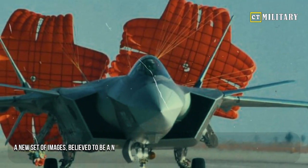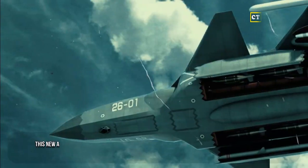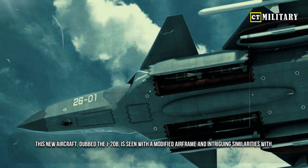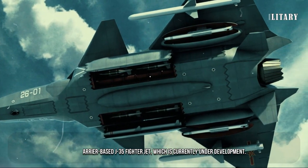A new set of images, believed to be a new upgraded prototype of the J-20, have gone viral on the internet. This new aircraft, dubbed the J-20B, is seen with a modified airframe and intriguing similarities with China's carrier-based J-35 fighter jet, which is currently under development.